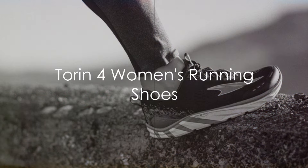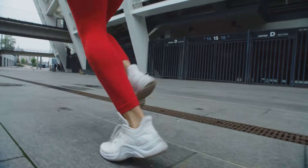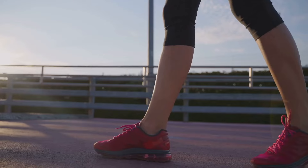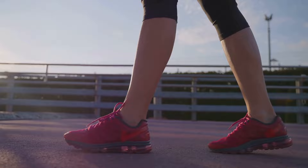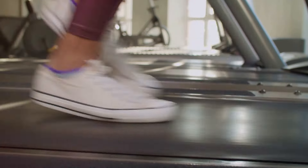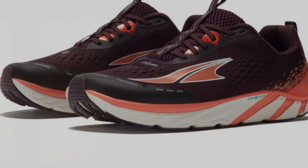Next up we have the Torin 4 Women's Running Shoes. A popular choice among runners, these shoes are all about balanced cushioning. Unlike traditional shoes that push the feet up, the Torin 4's design keeps the heel and forefoot at an equal distance from the ground. This encourages better alignment, improved form and a reduced impact landing. With their responsive Altra Ego midsole, these shoes provide an energetic return on every stride, making your run feel as smooth as silk. The foot-shaped toe box allows your toes to relax and spread naturally for greater stability and comfort.